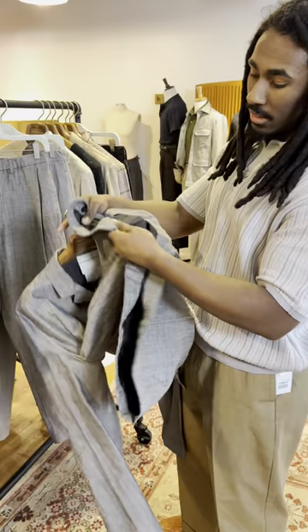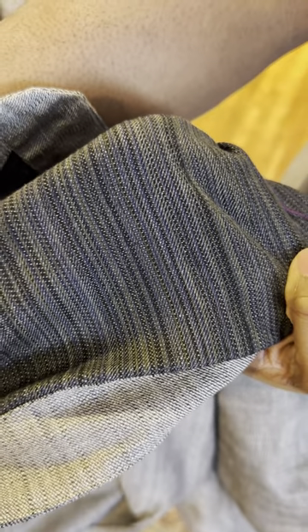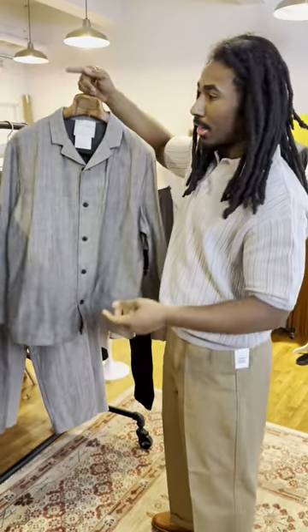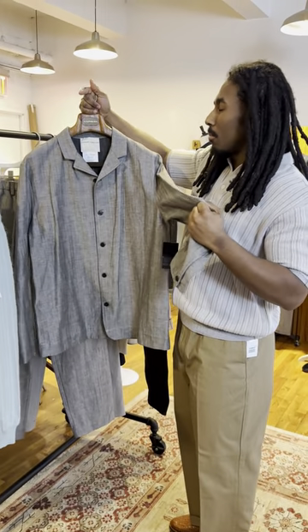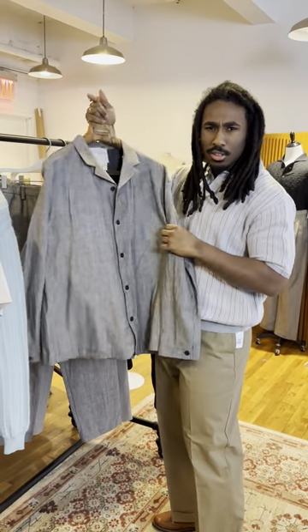You'll probably recognize the fabric from the inside — we had trousers in this fabric as well last spring-summer. This time we just did the reverse. It looks like a really cool reverse denim, done in black and a taupe color that kind of plays with the light so it looks a little bit more gray.